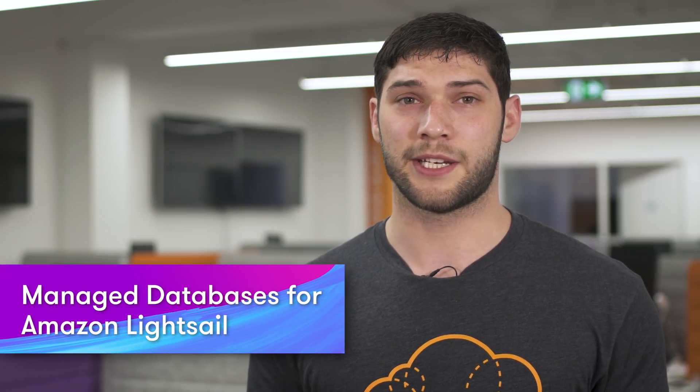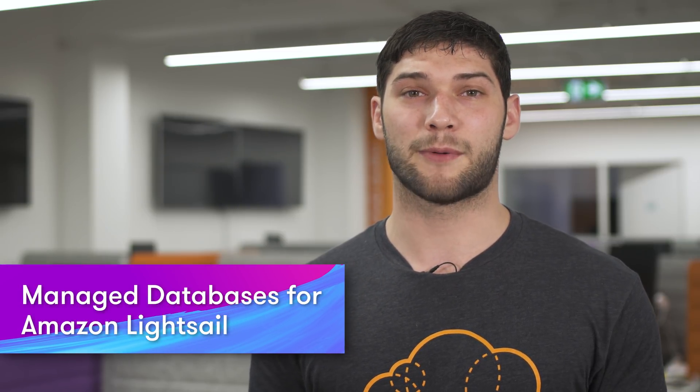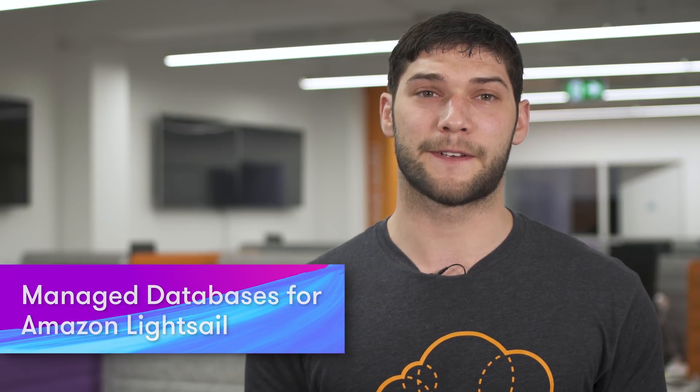Amazon Lightsail announces the addition of managed databases to its easy-to-use interface. This now allows anyone using Lightsail to create a fully configured database within minutes with SSD-backed storage, data transfer allocation, and management tools starting at just $15 a month. Lightsail will manage all of the database operations for you and, as a benefit, give you free automated backups and point-in-time restores. You can also opt for one of the high availability plans or perform on-demand database snapshots.